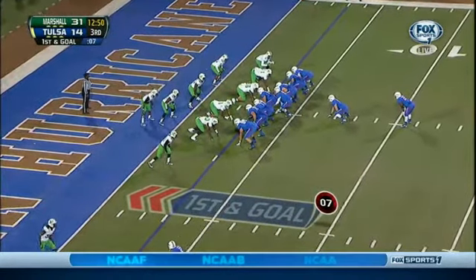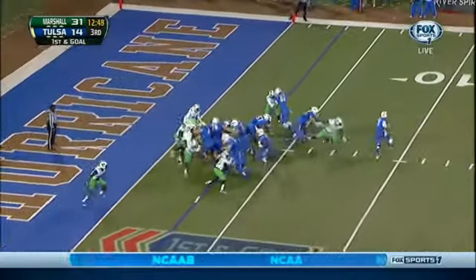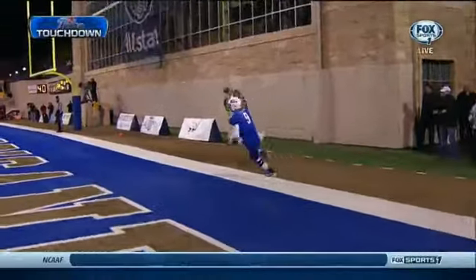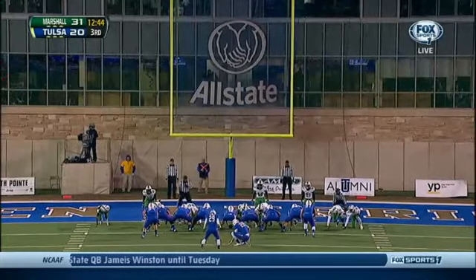Jordan James in motion, rolling out, and the little bootleg there is Dane Evans with a touchdown!